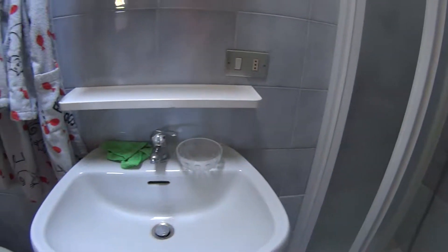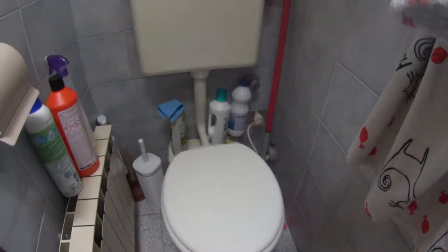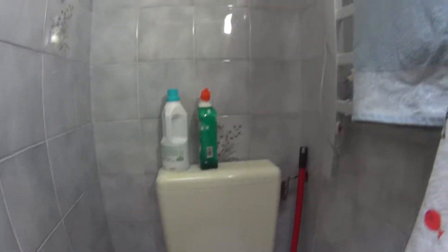This is a pretty tiny apartment but still fully equipped. In the bathroom we have the shower, box style with folding doors. Down here you find the sink and on the side we have the toilet, in this case with some cleaning products all around.